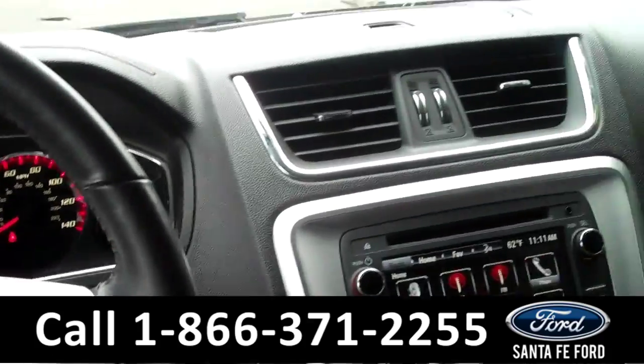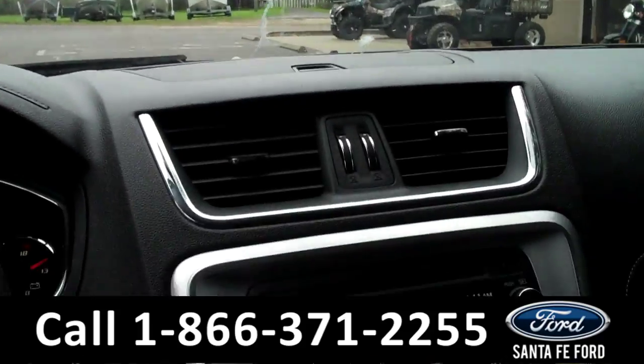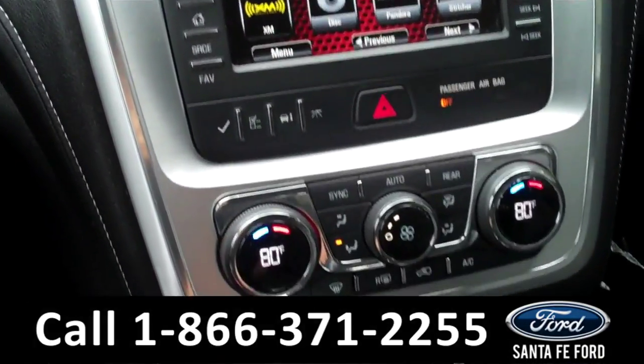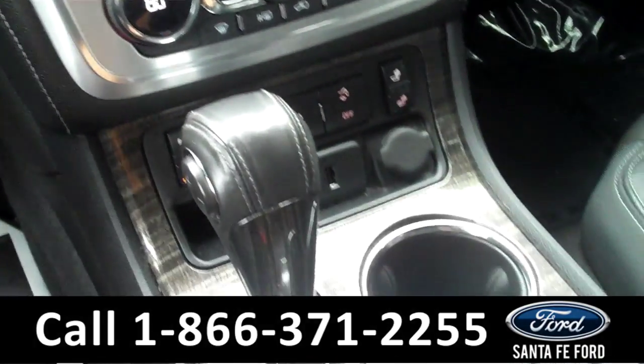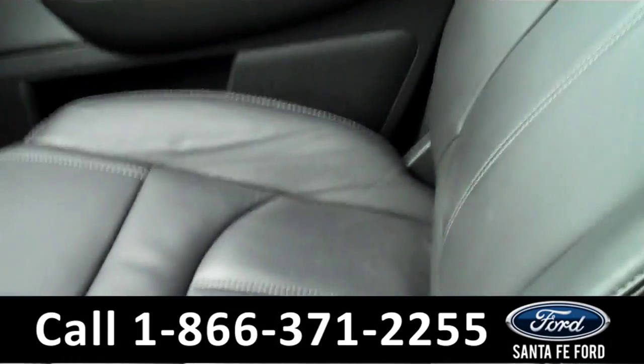Inside this vehicle you're going to find OnStar Ready, home link, AM/FM/XM radio, heated driver and passenger seats, and we have black leather.